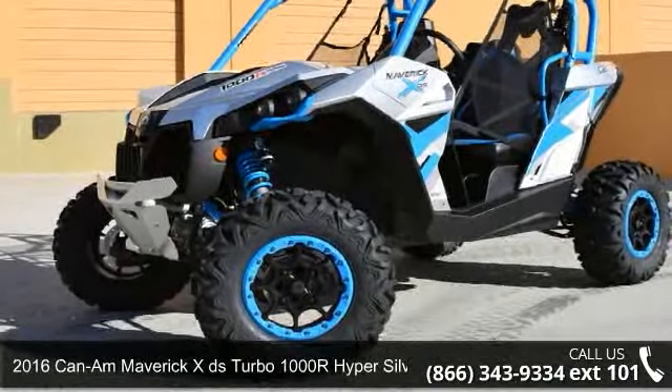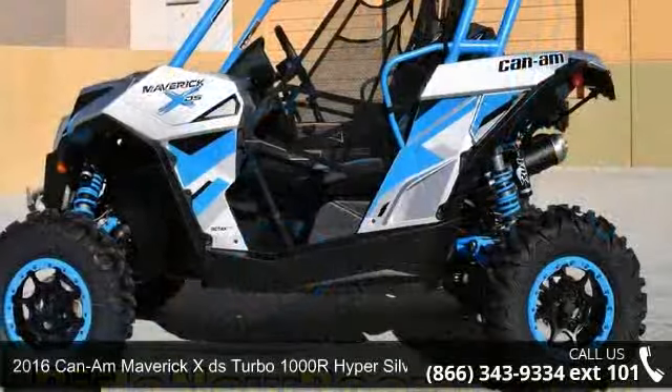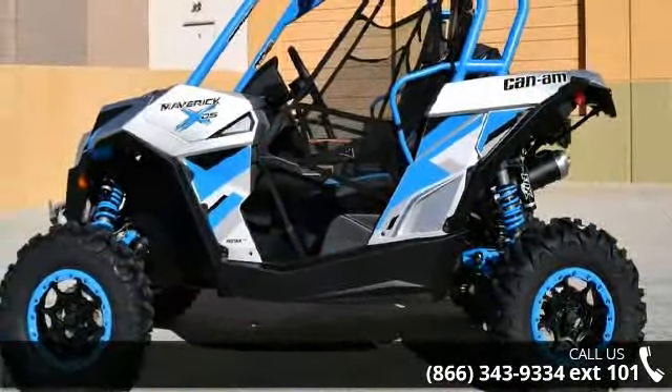Presenting the 2016 Kingdom Maverick XDS Turbo 1000R Hyper Silver and Octane Blue. This ATV is ready for the off-road.